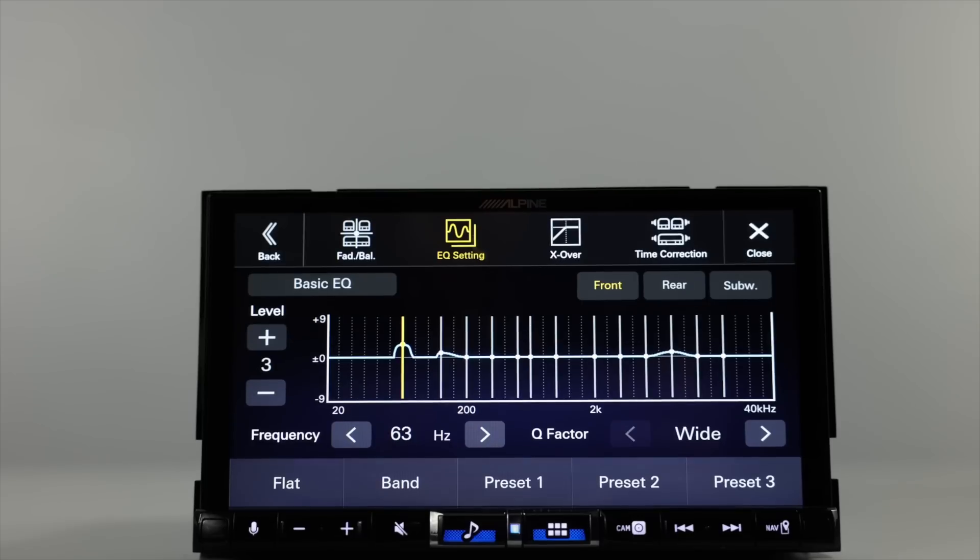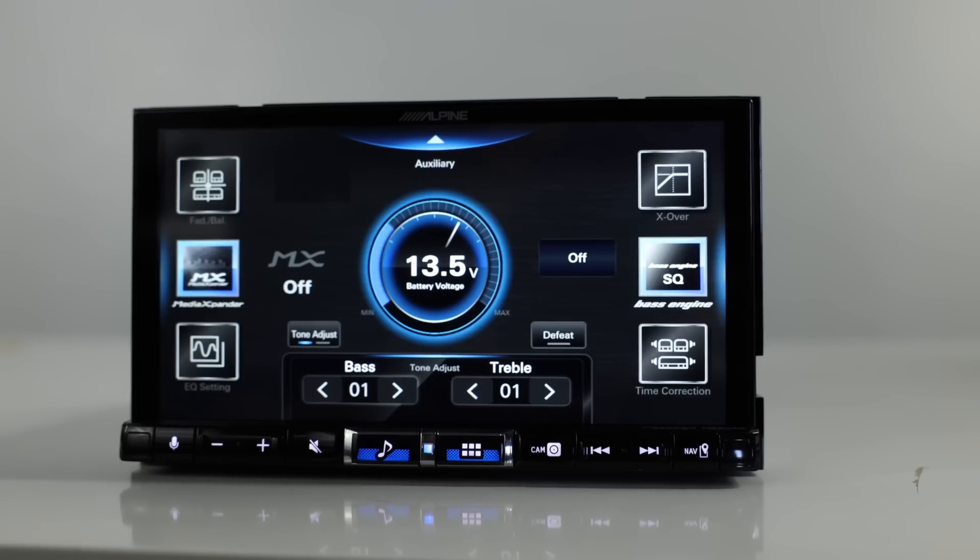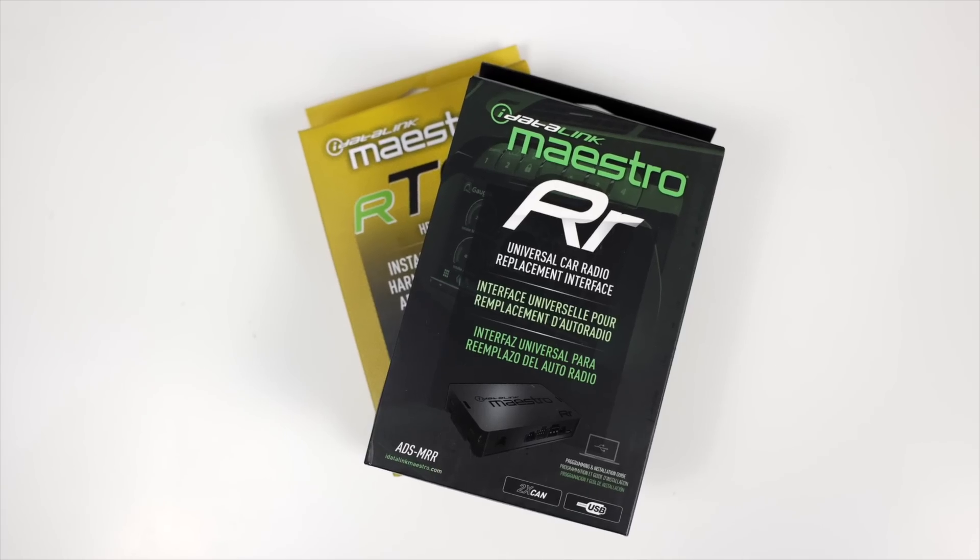This has a 13-band parametric EQ, both front, rear, left, and right. Six-channel time correction, high and low-pass filters, Alpine's proprietary Bass Engine SQ, and multi-expander HD. Inputs include two rear USB inputs, a rear HDMI input, rear auxiliary inputs, and two camera inputs through RCAs. Outputs include the HDMI output, six-channel pre-outs at four volts for front, rear, and subwoofer. Built-in internal amplifier at 16 watts times four RMS or 50 watts times four peak. Works with the Sirius XM Tuner SXV300, sold separately, and compatible with most steering wheel control adapters. Also iDataLink Maestro RR and RR2 compatible, which retains factory features like engine display, AC controls, climate controls, and more.